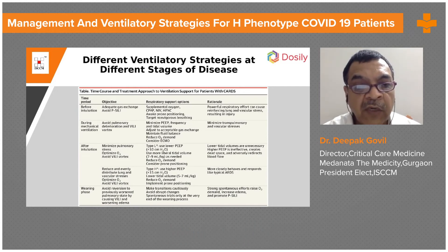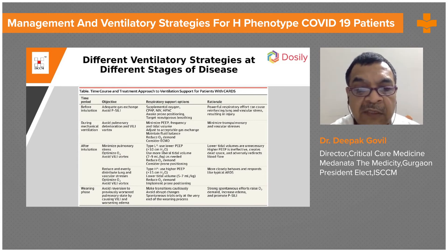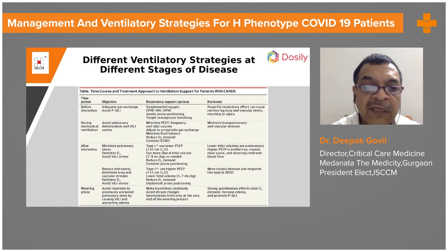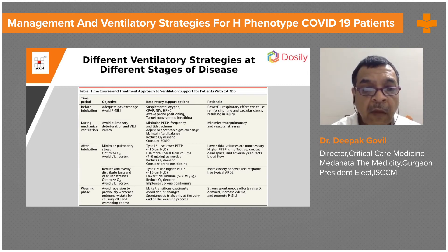After intubation in Type L, use lower PEEP less than 10 cmH2O and a more liberal tidal volume of 7 to 9 ml per kg as needed to reduce oxygen demand. Consider prone positioning. The rationale is that lower tidal volumes are unnecessary in L-type; higher PEEP is ineffective, creates dead space, and adversely redirects blood flow.